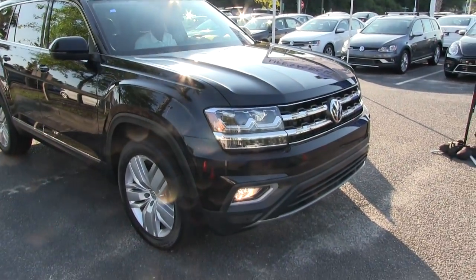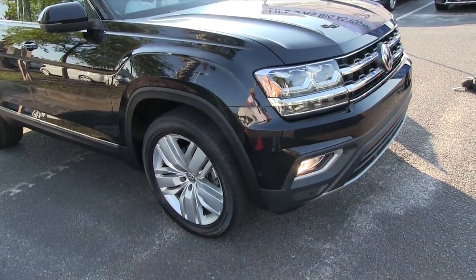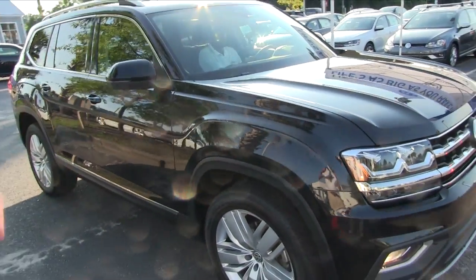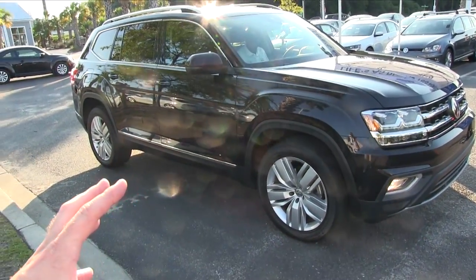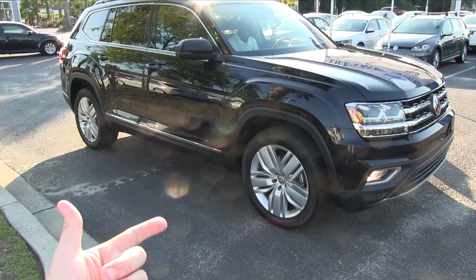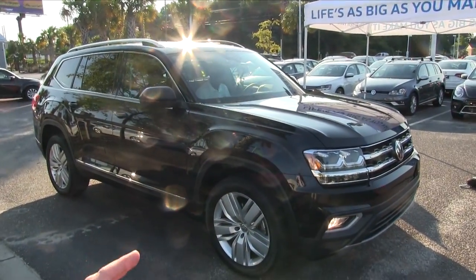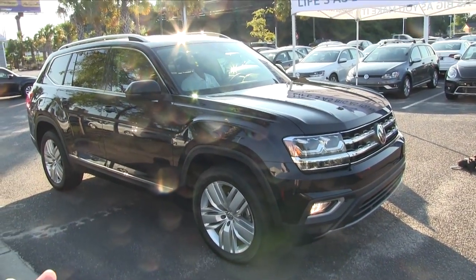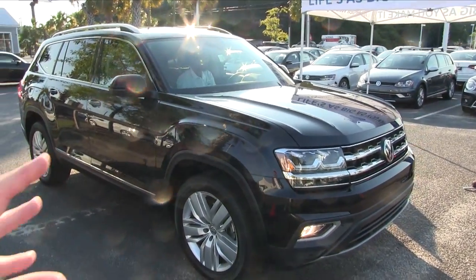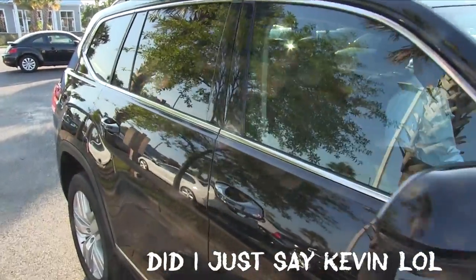It's the black SEL Premium — gorgeous vehicle. What I really want to drill on is the towing capacity and things like that, because basically this vehicle is the competition for the Honda Pilot, the Toyota Highlander, and the Ford Explorer — all those somewhat full-size SUVs. I don't think it necessarily competes with the Chevrolet Suburban or the Ford Expedition. But anyway, this is the Atlas.